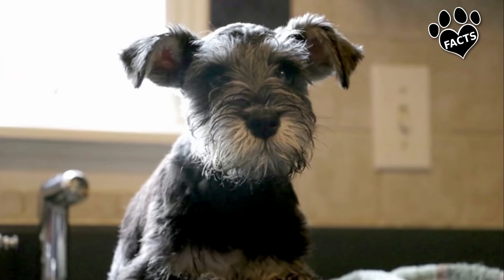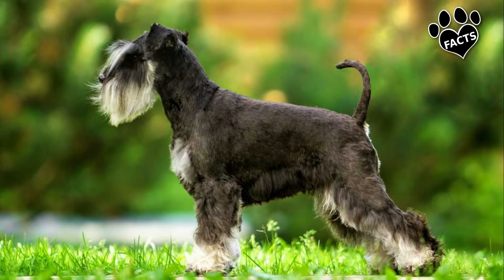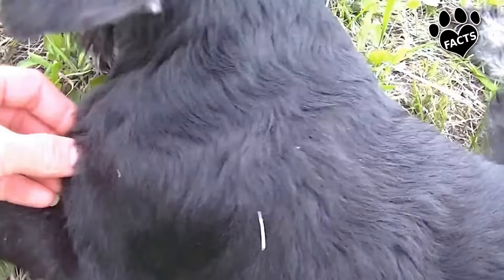The small, square Miniature Schnauzer has a wiry coat and profuse furnishings on its legs, a distinctive beard, and bushy eyebrows, much like its larger Standard Schnauzer brother. The coat color is pepper and salt, grayish, black, or striking black and silver.